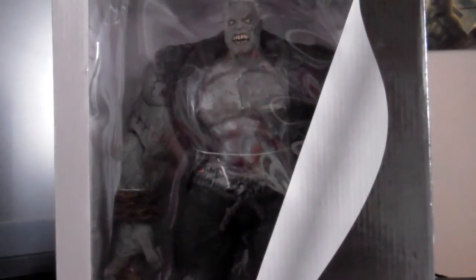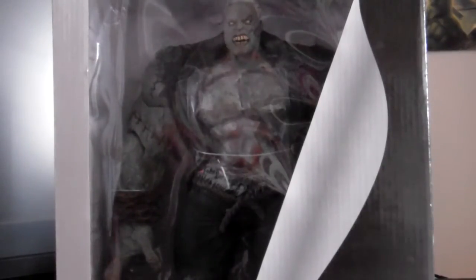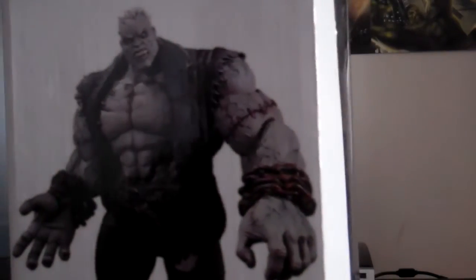Hi guys, just another figure review today. I finally got my Batman Arkham Deluxe figure — Solomon Grundy! I ordered this a few days ago from Amazon UK.